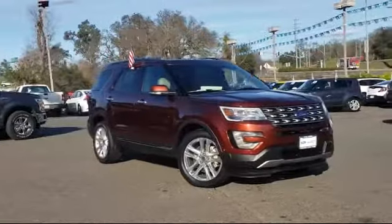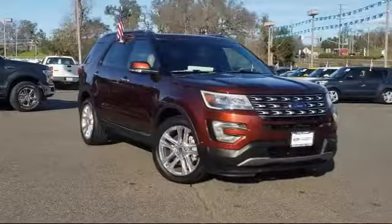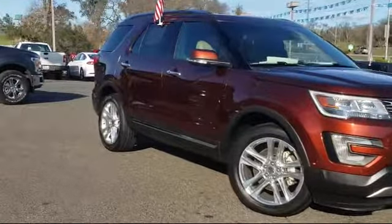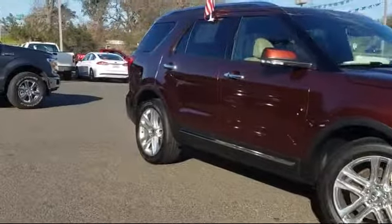It comes equipped with heated front seats, alloy wheels, Sirius XM satellite radio, roof rack, ventilated front seats, and a leather-wrapped steering wheel.